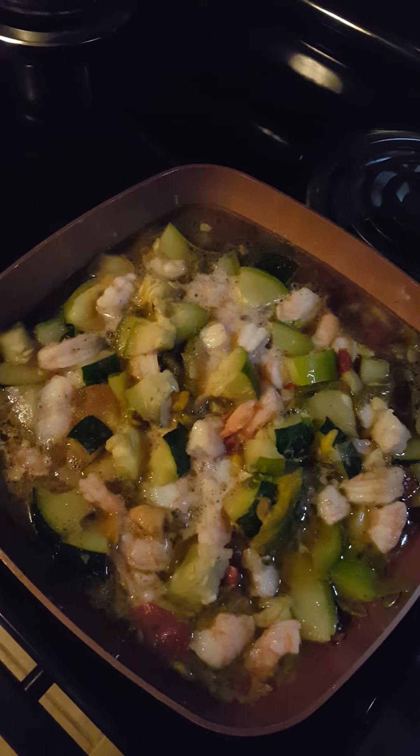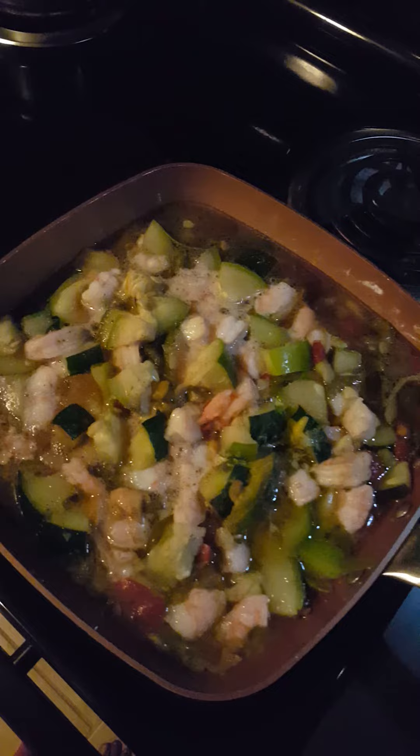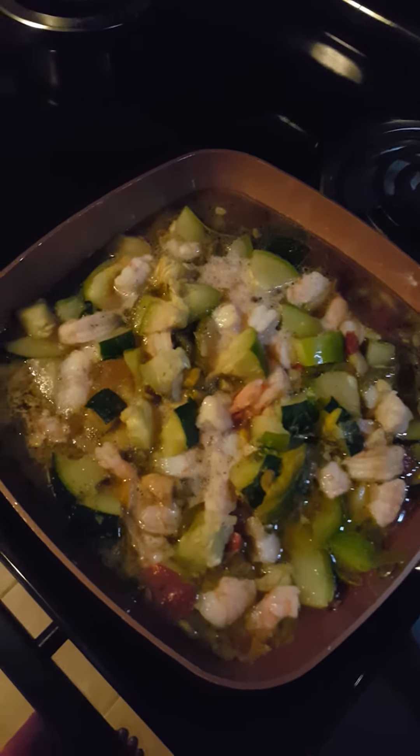I also have soy sauce, teriyaki sauce, and my sister-in-law's apple jam. And look at that — doesn't that look outstanding?